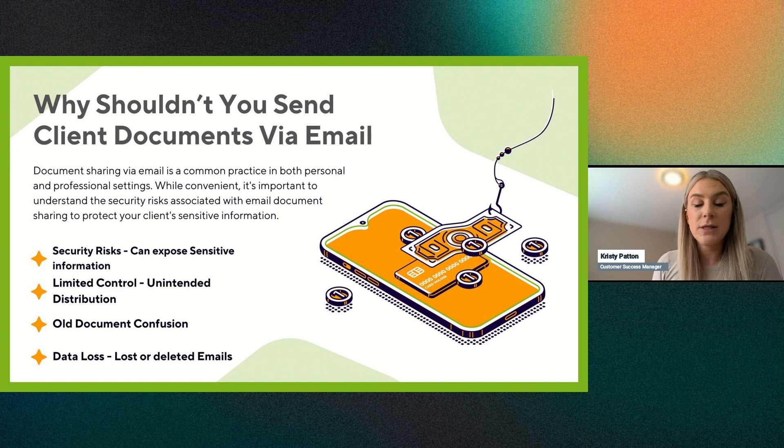The last issue is data loss. If you're sending documents via email, a client could accidentally delete that email and not have that document when they need it — for example, if they've been pulled over or need those documents for other reasons.